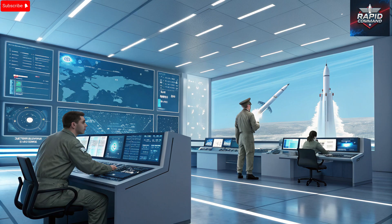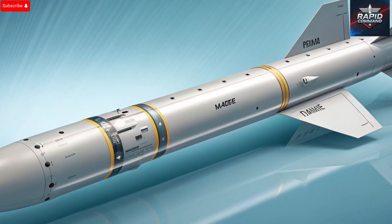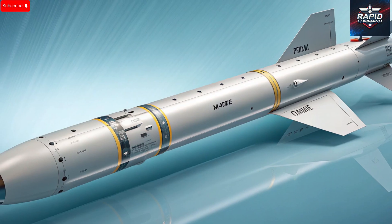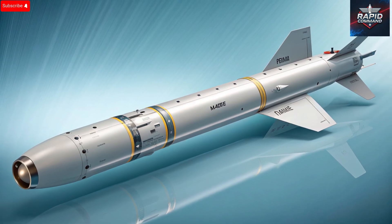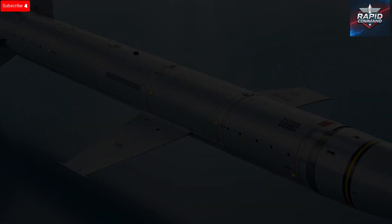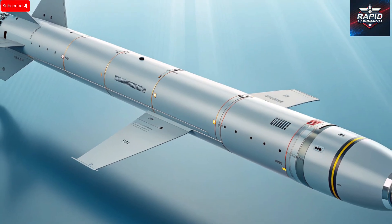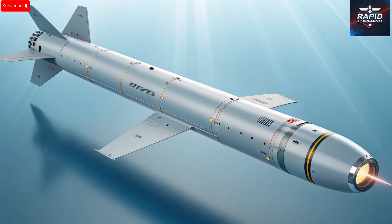Its precision allows it to neutralize only what's necessary — a critical advantage in modern conflicts where accuracy and control are as important as raw power. Despite its destructive potential, the Popeye missile is designed with safety and control as core principles. Modern warfare demands not only effectiveness, but also the ability to prevent unintended damage or escalation. The missile features multiple fail-safe mechanisms allowing operators to abort a mission if conditions change. The secure data link between the aircraft and the missile ensures complete command authority throughout its flight — even after it's launched, the missile remains under pilot supervision, ensuring every strike serves a clear purpose.